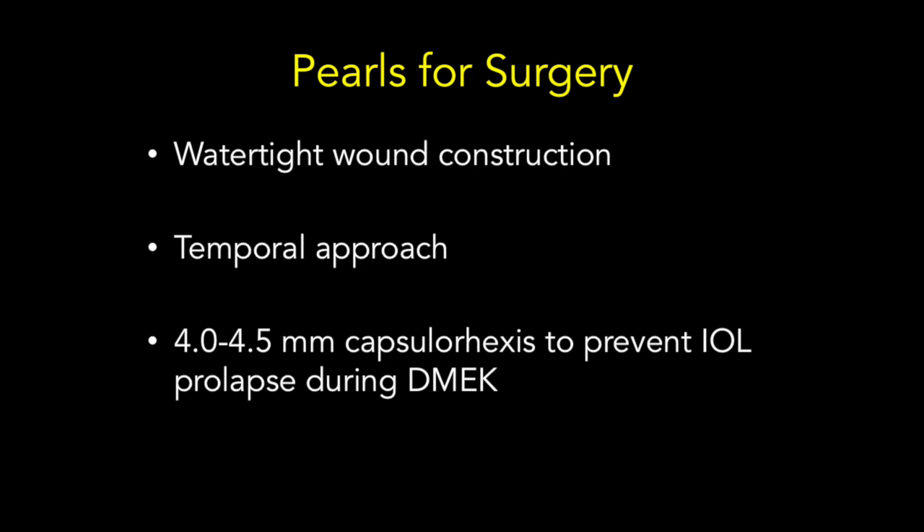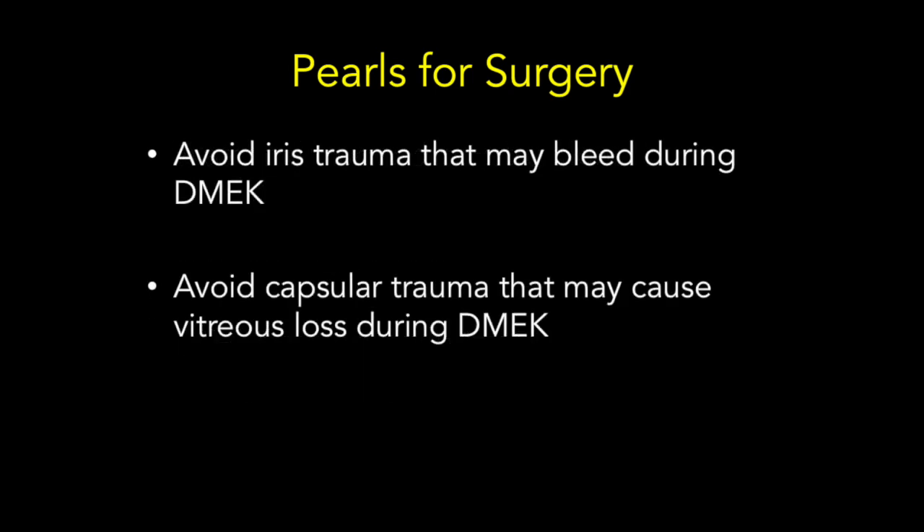A capsulorexis of 4 to 4.5mm helps to sequester the IOL in the bag and prevent its prolapse when the anterior chamber is shallow during the unscrolling portion of the DMEC procedure. Above all, cataract surgery combined with a DMEC procedure needs to be expedient yet safe. Iris trauma should be avoided because it can cause bleeding, and capsular trauma should be avoided because it can cause vitreous loss, both of which can make DMEC surgery much more challenging than it needs to be.